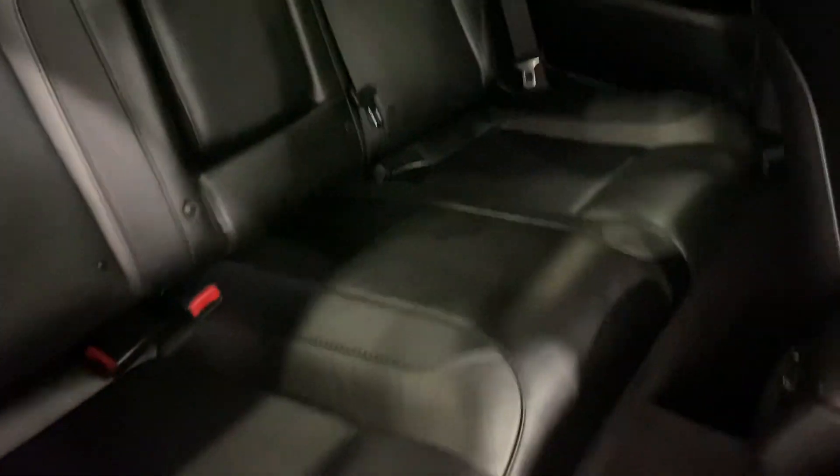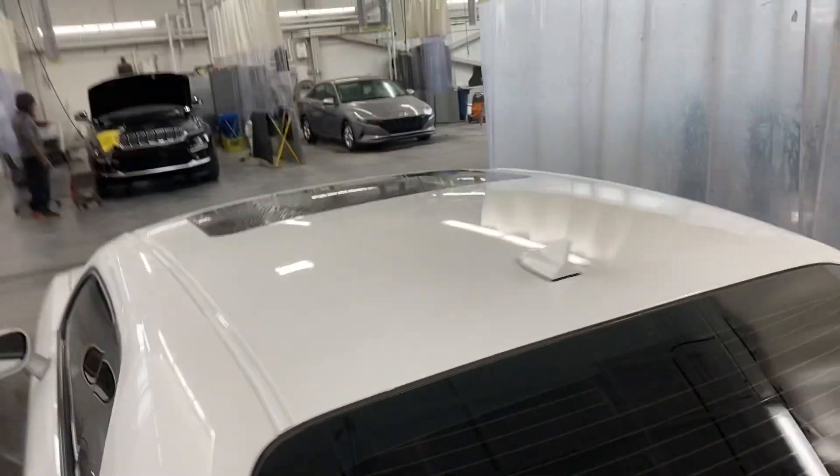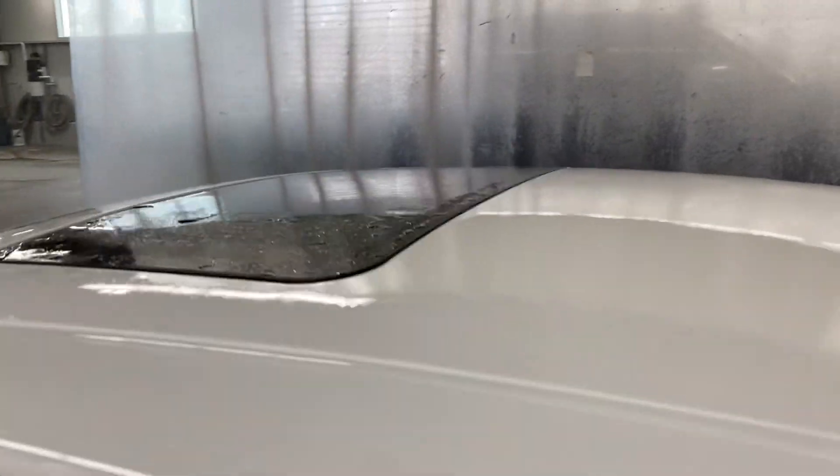You got the leather seats with the all-weather mats. Very nice and clean in here. Nice sunroof.